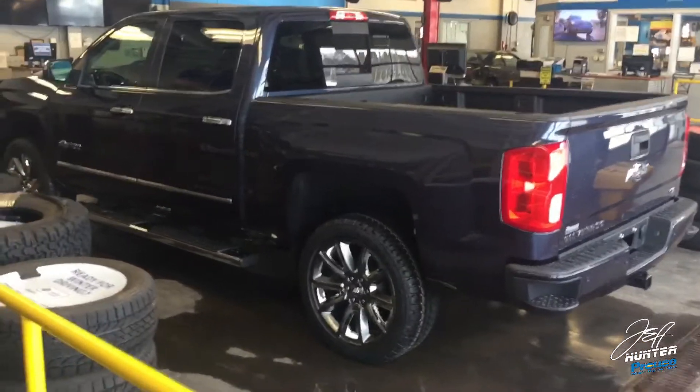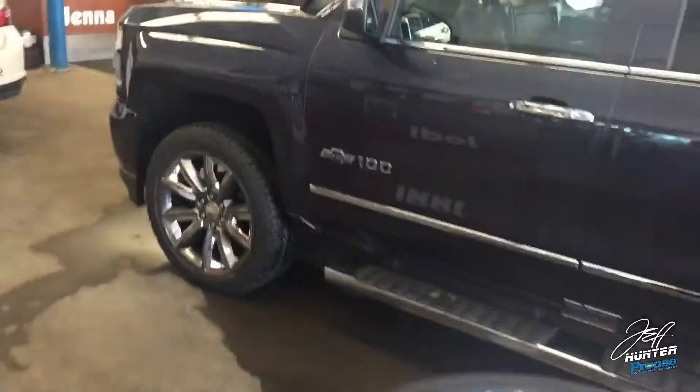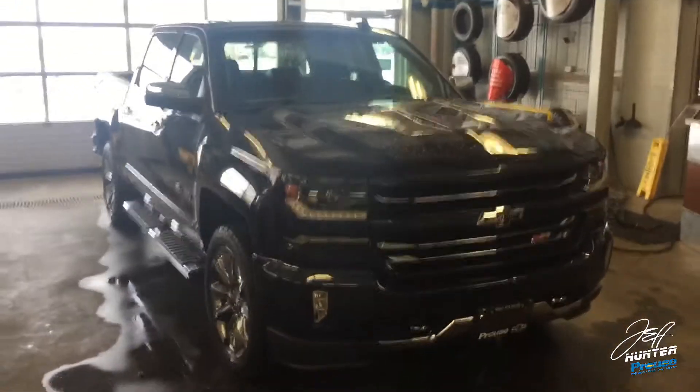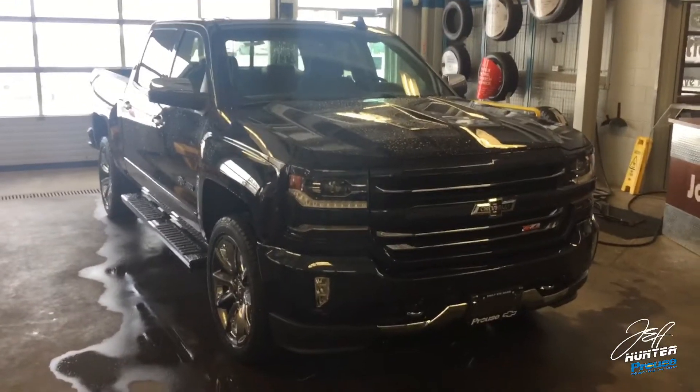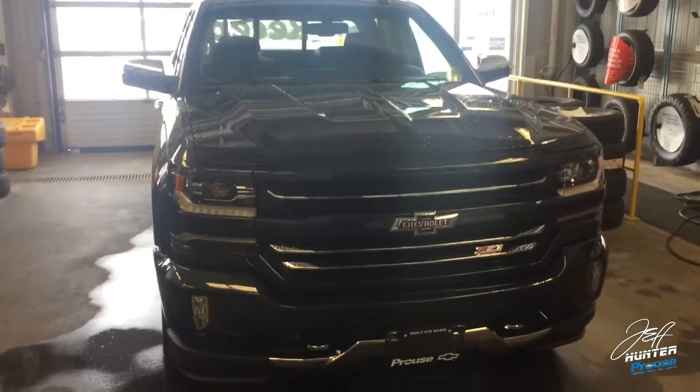Hey everybody, Jeff Hunter here at Pro Chevrolet Sault Ste. Marie, Ontario, where we are your truck central. Speaking of trucks, do I have a beauty to show you today — this is the 2018 Chevrolet Silverado LTZ Z71 Centennial Special Edition. This is to commemorate 100 years of Chevy trucks, and needless to say, I think they nailed it with this one.